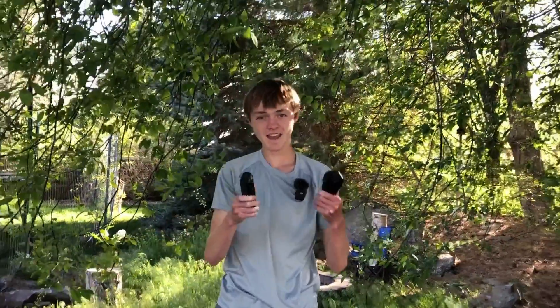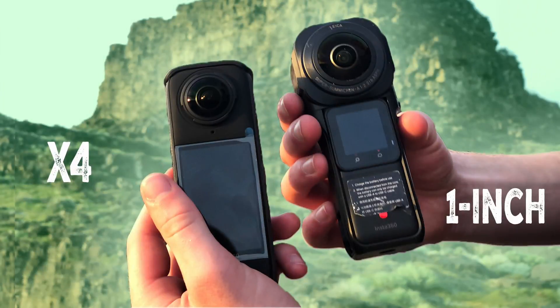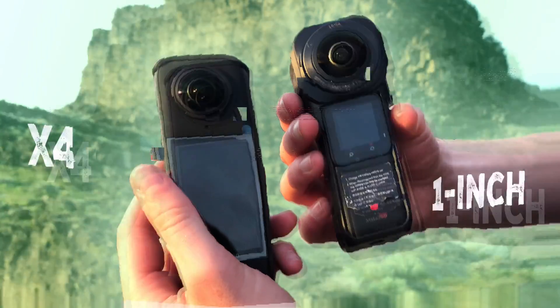I got both the 1-inch and X4, so let's compare them and see how they do. But first, before jumping into the video and photo comparisons, here's the specs.